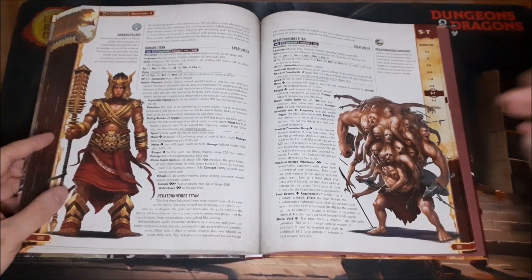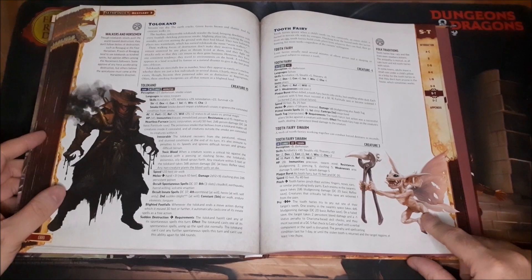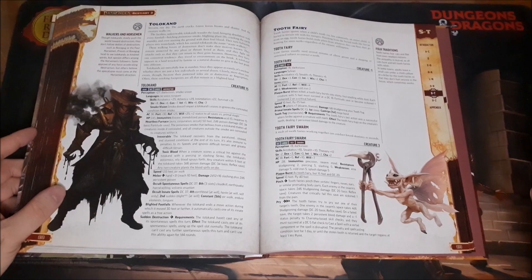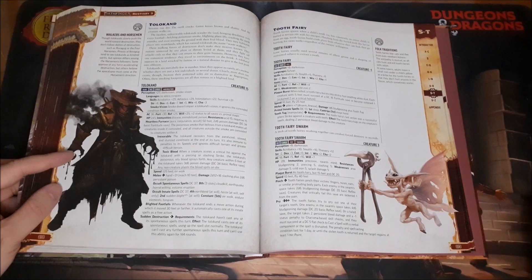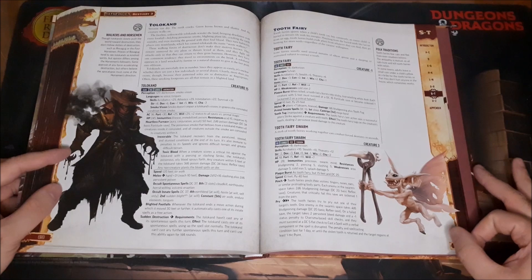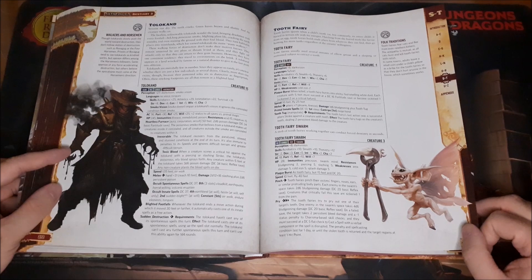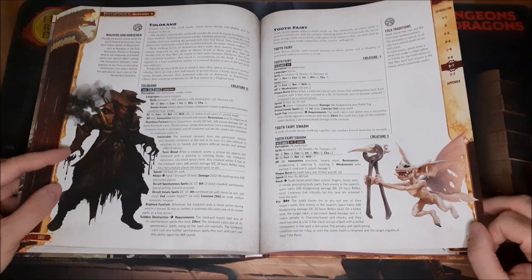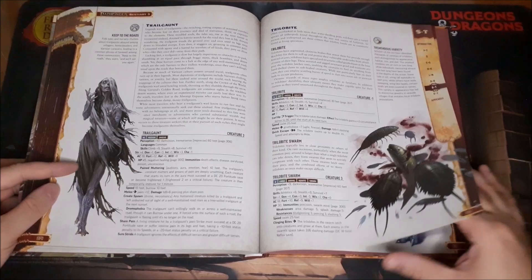Then we've got the Hecatoncheires — the Hundred-Handed One. And then we've got the Tooth Fairy. These were on the cover, and I was so stoked to see what these things are. You can have a swarm of them — a single one is negative-one level, but a swarm is creature rating three. They can rip teeth out of your mouth and cause persistent damage. Their backstory: Tooth Fairies spawn when a child's tooth, or less commonly an entire child, is buried in terrain rife with fey energies, hatching from buried teeth like larvae from an egg. Tooth Fairies build crude pliers from whatever they can find, then go hunting for more teeth regardless of the owner's willingness. Just beautiful.